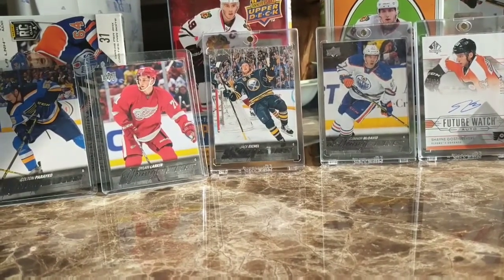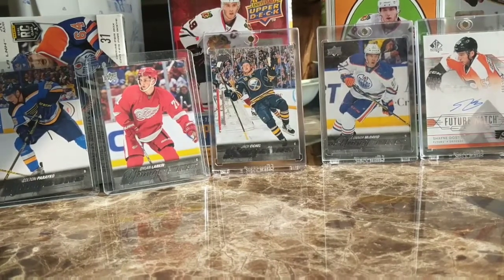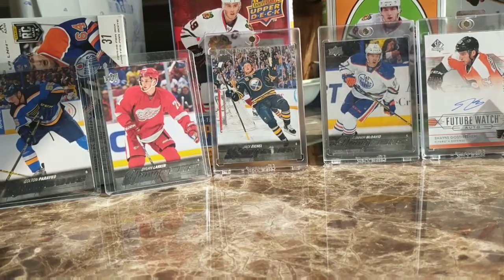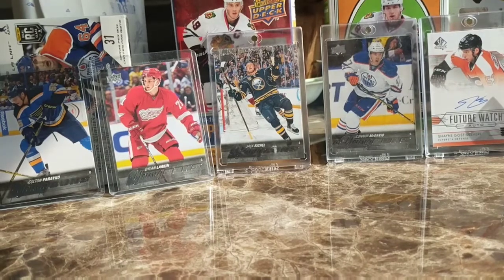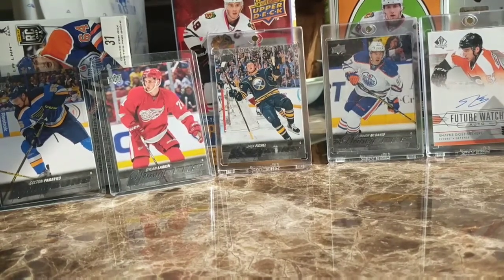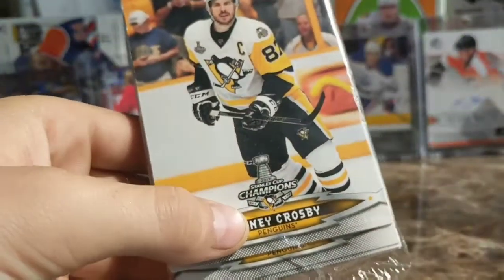I've been collecting for probably three years now. My favorite product is probably SP Authentic because of the on-card autos, and Upper Deck owns SP Authentic — it's just high quality. I went to the card store, bought the Tkachuk, and then the store owner also gave me this pack because I'm a huge Penguins fan, so let's open it up.